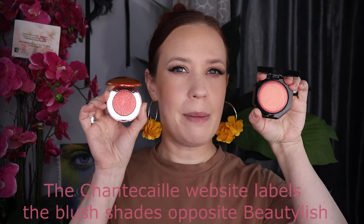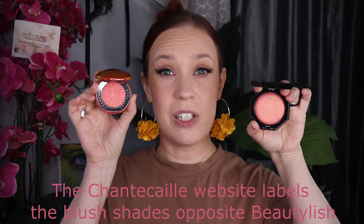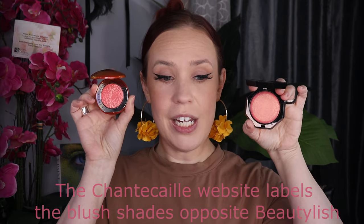I want to compare it to the new Chantecaille Blush. These both came out around the same time and they look kind of similar. I think the Fenty has a little bit more of a golden iridescence to it, but they have that same vibe, but different. The Chantecaille is like $80 in absolutely cheap packaging, whereas the Fenty one is around $30-ish — far more elegant.